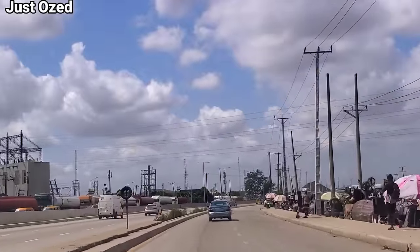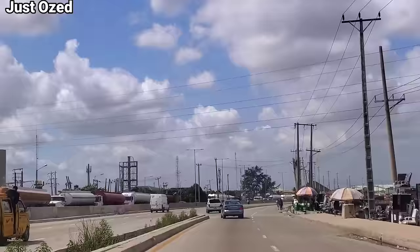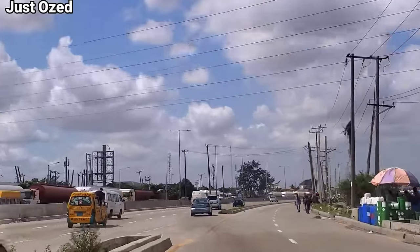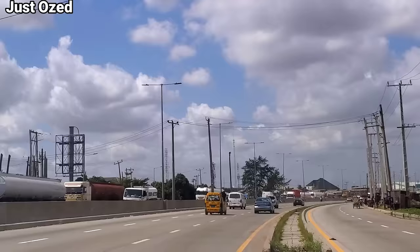We started from Selle, heading to Oshodi — enjoy the ride. This will take less than 8 minutes to get to Oshodi. These 8 minutes, sit back, relax, see Lagos, see the beautiful landscape, see the beautiful view of Lagosians.